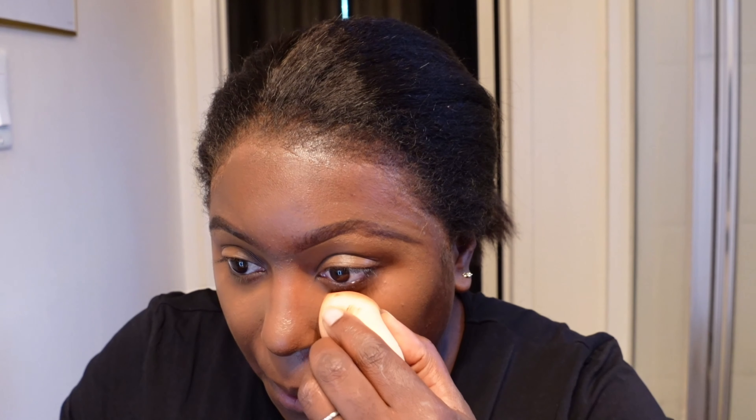Going in with the Maybelline concealer — it's shade 148 — the Maybelline Eraser multi-use concealer. I put that underneath my eyes. I like this concealer. At first when I used it, it felt like it was giving me oily vibes, but I think it was something I did. Now going in with my L'Oreal translucent powder in medium deep.